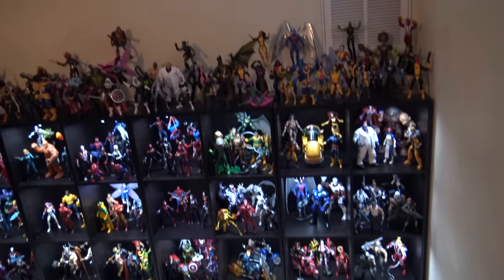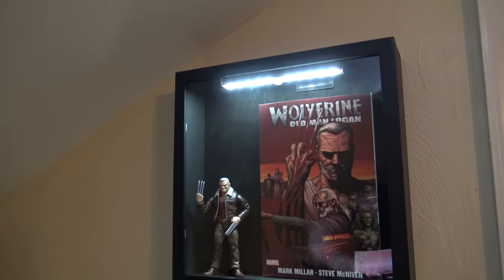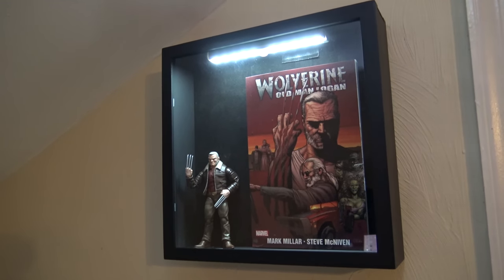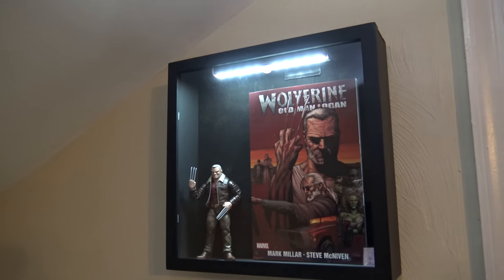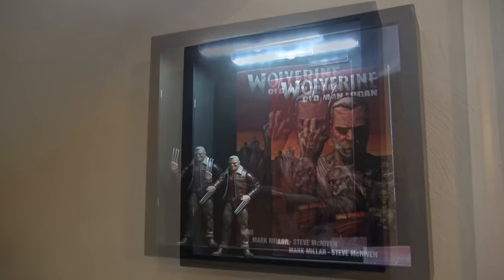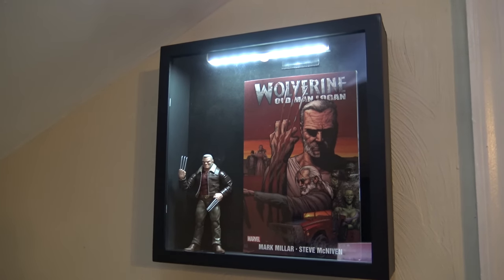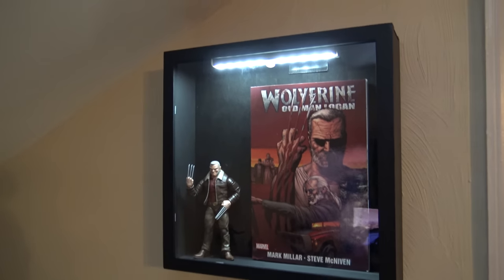These are all comic-based figures. I had this shadow box for a while and couldn't figure out what to do with it. I saw someone in one of the Facebook groups who inspired me — if you're a subscriber, feel free to comment saying I stole your idea. I did tell him thanks for the inspiration, so I went out and got the Old Man Logan graphic novel and have that set up on the wall.